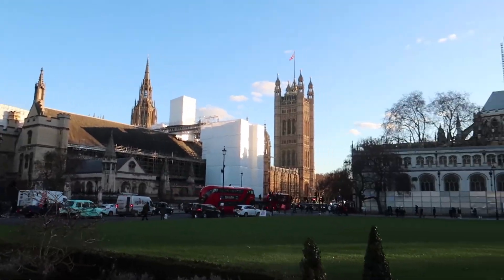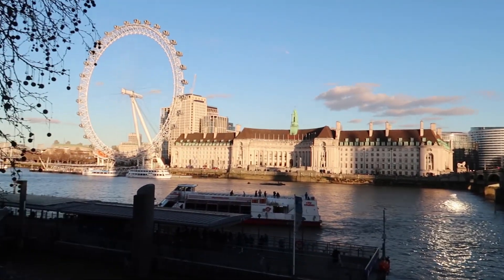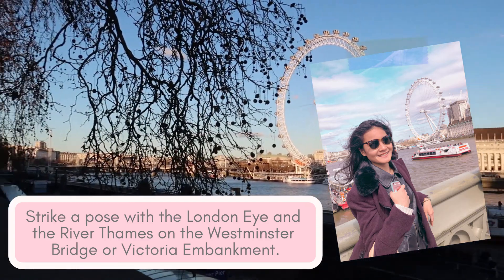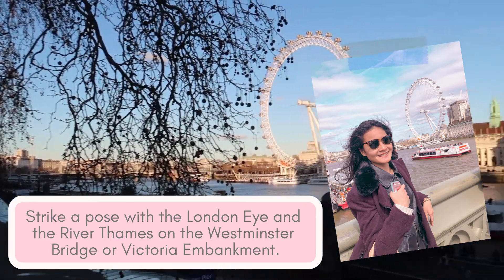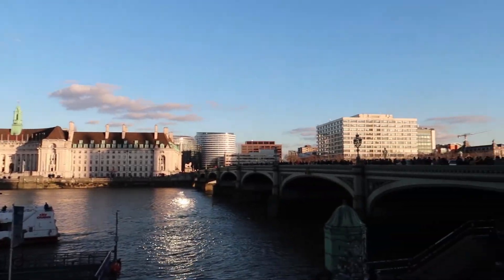If you continue to the Westminster Bridge, you can get a good view of the London Eye. Insta-tip: you can pose with the London Eye and the River Thames by taking a picture from the Westminster Bridge like this. However, if it's too crowded, you can also take a picture from the Victoria Embankment.